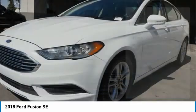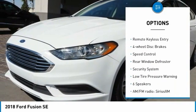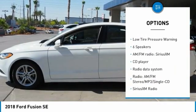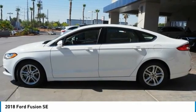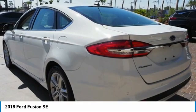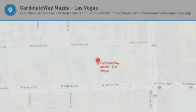Here are some of this vehicle's great options: electronic stability control, alloy wheels, brake assist, traction control, remote keyless entry, four-wheel disc brakes, speed control, rear window defroster, security system, and low tire pressure warning. A vehicle like this doesn't come along every day — come in and get it before someone else does.